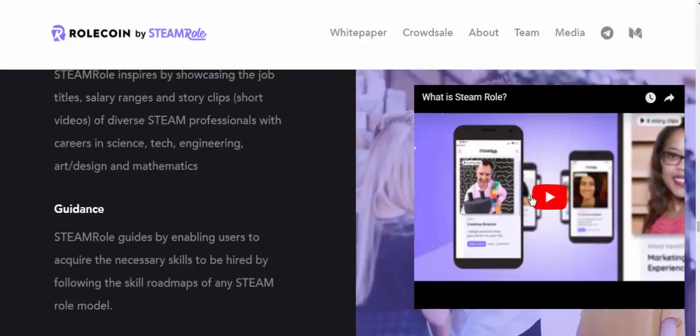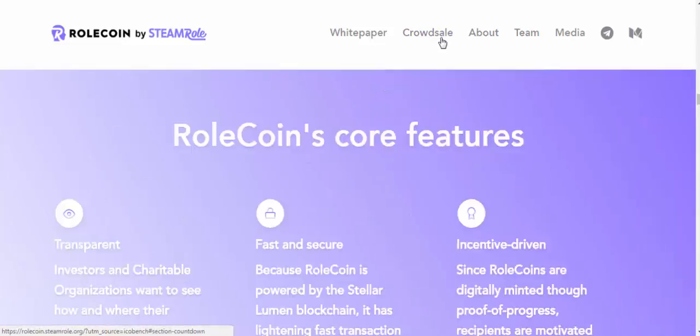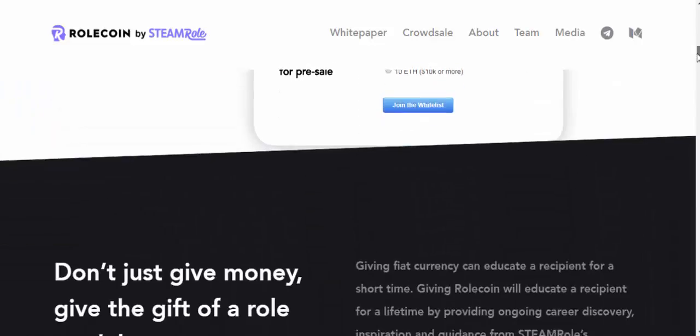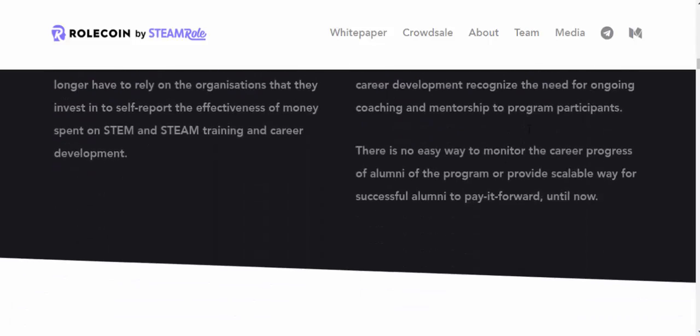This is SteamRoll, and Roll Coin is needed to power this program. If you go to the crowd sale, you can sign up and join the whitelist before the 50% discount period ends. It starts in 10 days at 10 cents and the price will increase after that. That's all for now — I'll be back soon with another interesting coin.